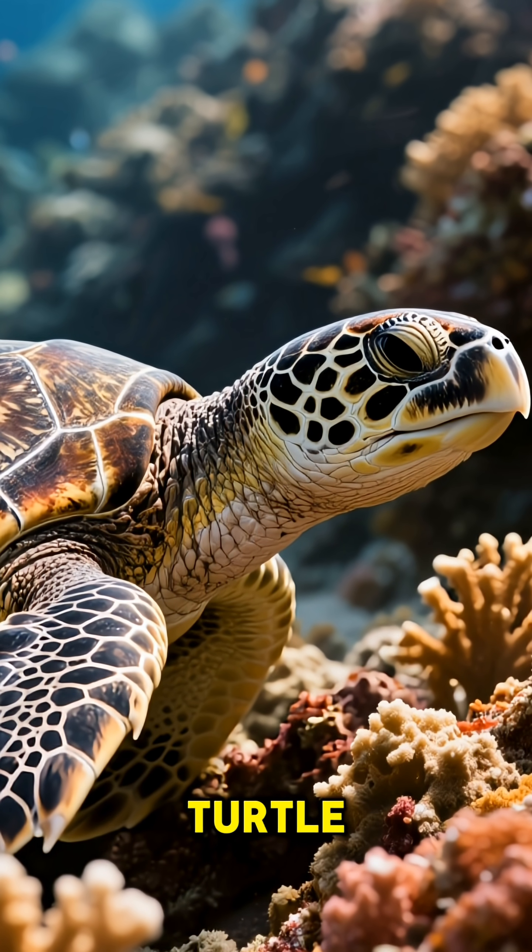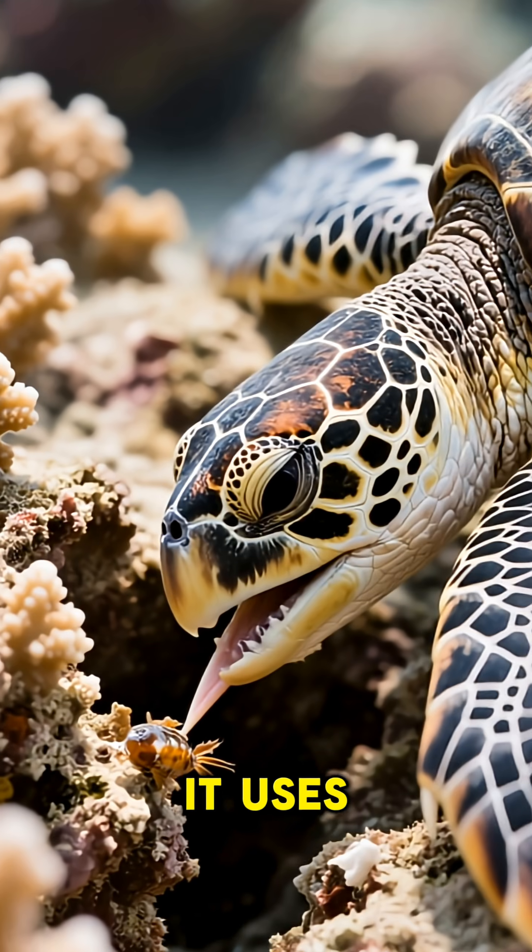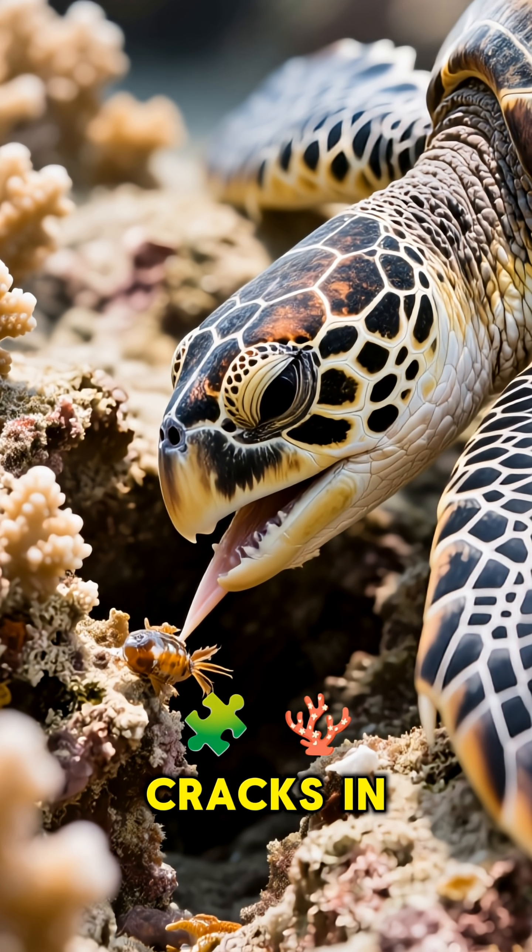Then there's the hawksbill turtle, which has a narrow pointed beak that looks just like a hawk's bill. It uses this to get food from cracks in coral reefs.